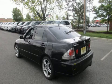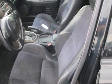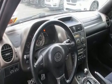Come test drive this 2001 Lexus IS 300. This four-door, five-passenger sedan provides exceptional value. Under the hood, you'll find a six-cylinder engine with more than 200 horsepower, providing a spirited yet composed ride and drive.